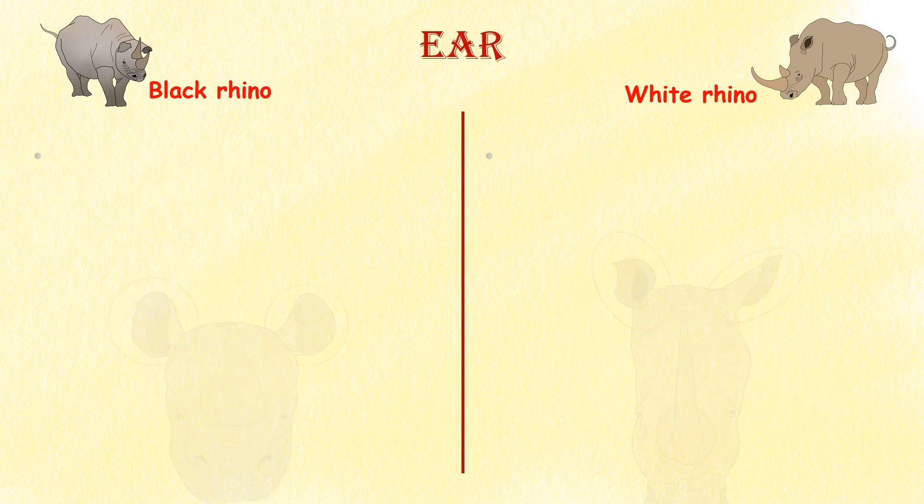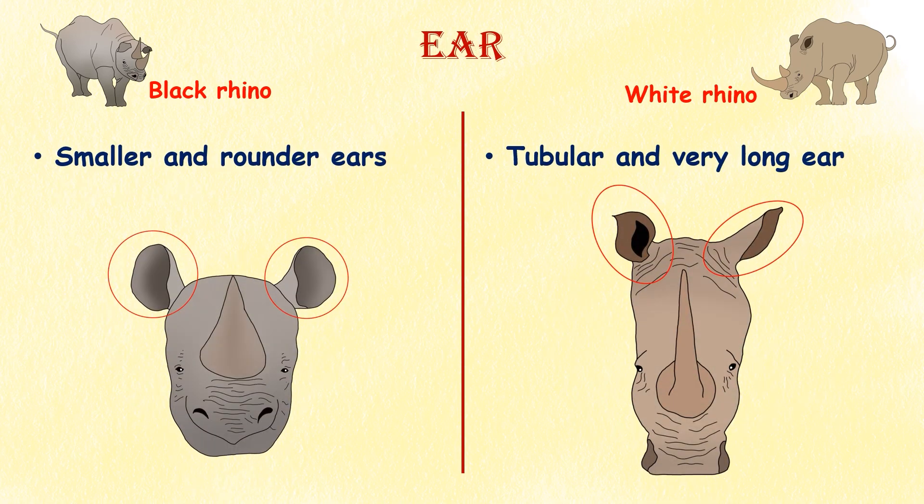Ears. Black rhinos have smaller and rounder ears than white rhinos. White rhino's ears are tubular and very long.